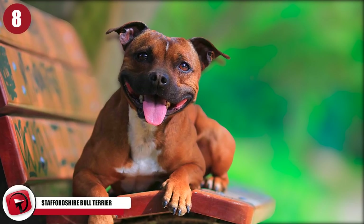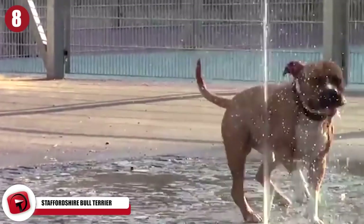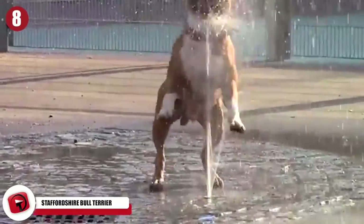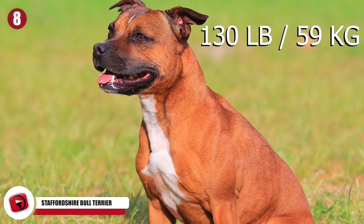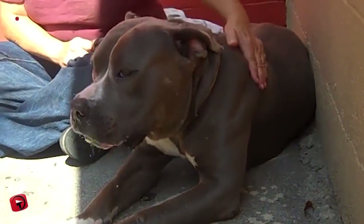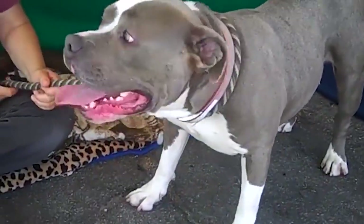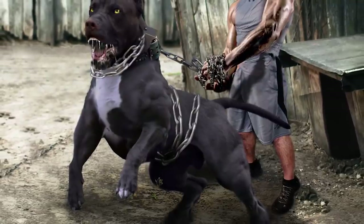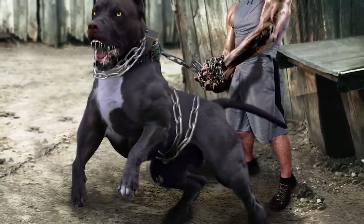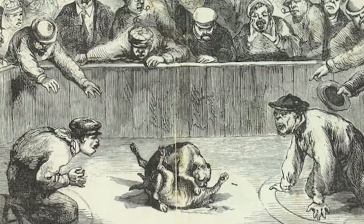Staffordshire Bull Terrier. If you need a great guard dog but you just don't have enough room for one of the bigger breeds, then the Staffordshire Bull Terrier is definitely the dog for you. They tend to only clock in at around 40 pounds, but they're built with an incredibly muscular frame. If you look into its puppy dog eyes, you'll know you have a friend for life. The Staffordshire Bull Terrier has a pretty rough history — during the 18th and early 19th centuries, dog fighting was pretty popular around England, and people would bet on which dog would win.